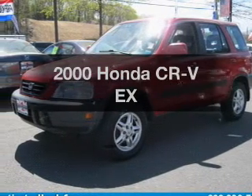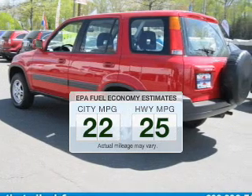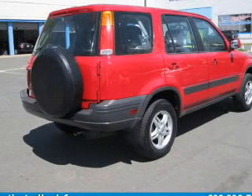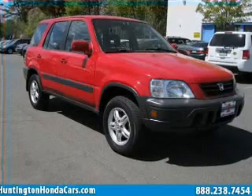Everything you need under one roof with this great vehicle. Low emissions and good fuel economy are important to you and to the environment. The powertrain includes four-wheel drive with an efficient four-cylinder engine driven by an automatic transmission.